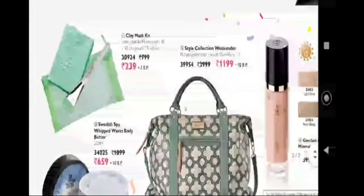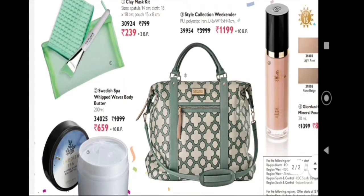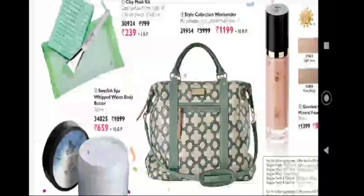The next product is a clay mask kit. You apply the face mask using it — this kit is very useful. Next one is Swedish Spa Wild Waves body butter, which is a body butter cream and is also on offer.